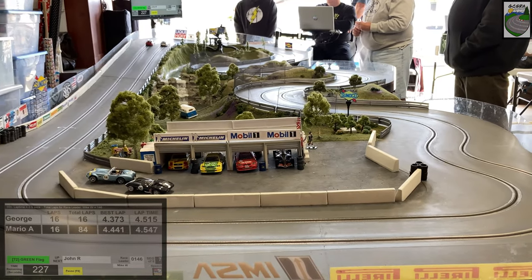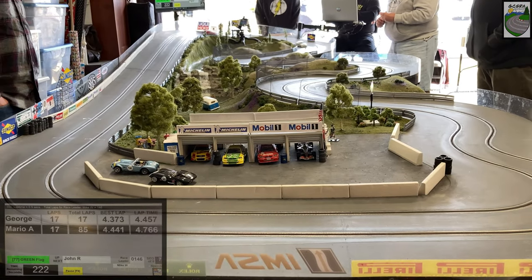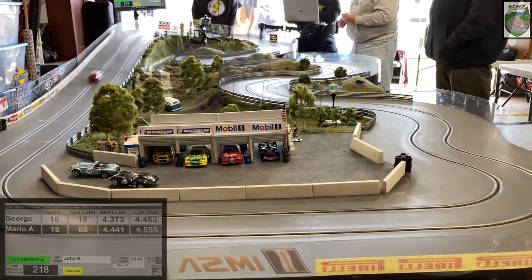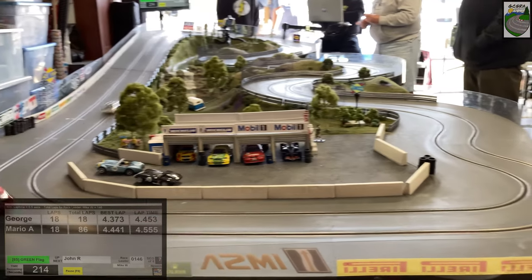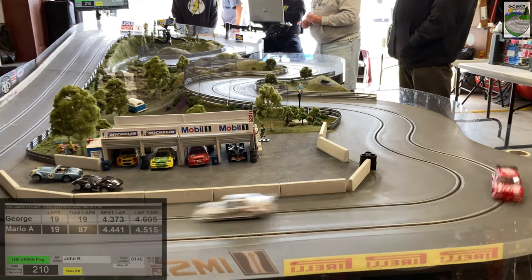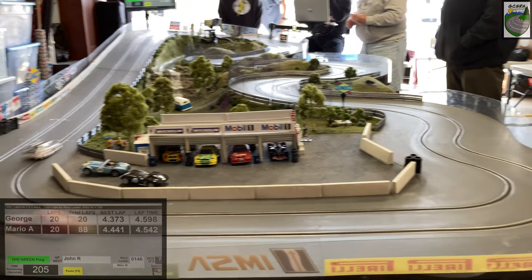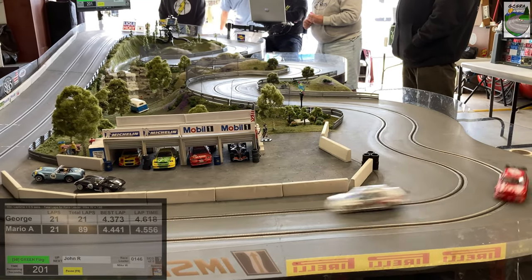Here they come again. Both drivers running well — about 4.5 seconds a lap. It looked like Mario dropped back a little bit, may have slid out in the rear end, lost a little traction. Now both these cars are running NSR tires, which means the tire degradation is not that bad. No one is going to stop to roll the tires. In these spec classes, you want to get as many laps as possible. It's an aggregate of both lanes — whichever driver gets the most laps wins the race.